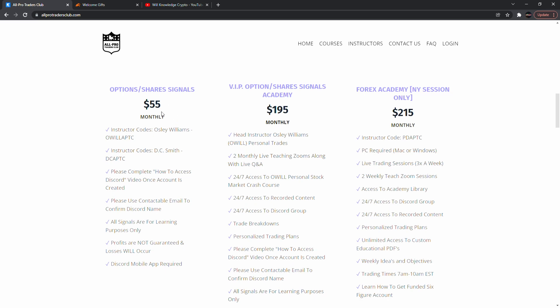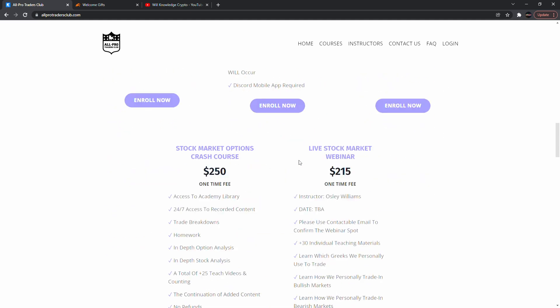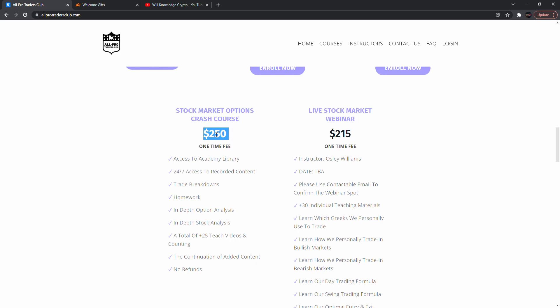This video is sponsored by me — come to Awful Trades Club. We have the original signals where you get my buys and sells for options and shares, and a chat room where we talk markets every day. Once this gets to 200 it will be closed, so come get your spot. VIP gets everything in regular plus their own Discord room, more precise signals, two monthly live teaching Zooms, and 24/7 access to the stock market options crash course. VIP is more about me teaching you how to trade. Once it hits 50 it will be closed — use code 'WILLHALFOFF' until February 7th for 50% off.